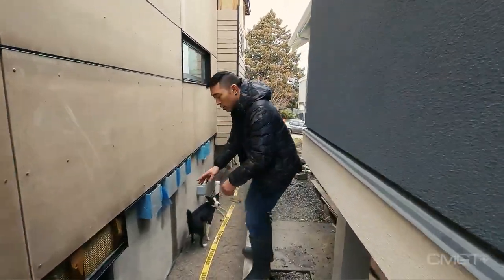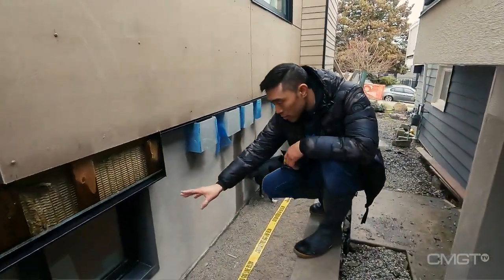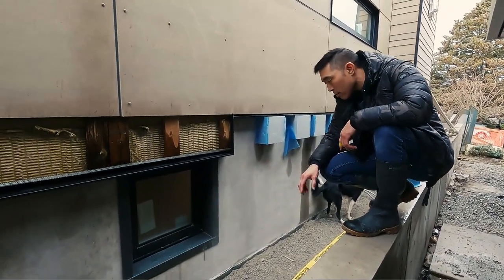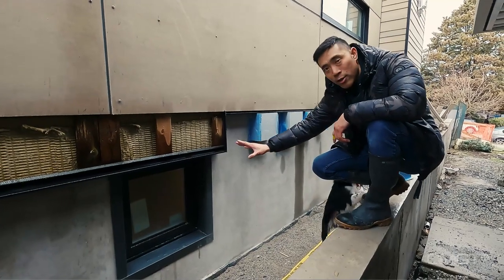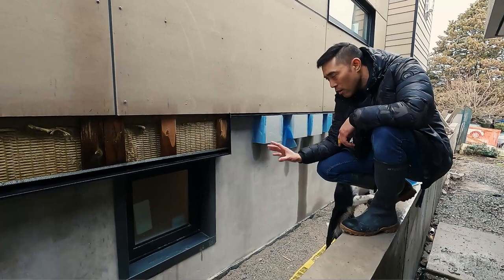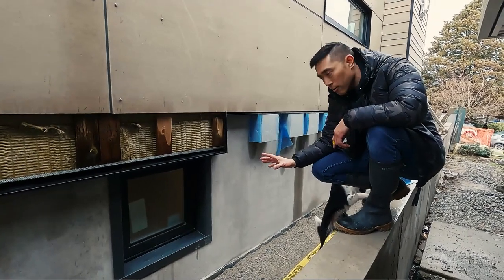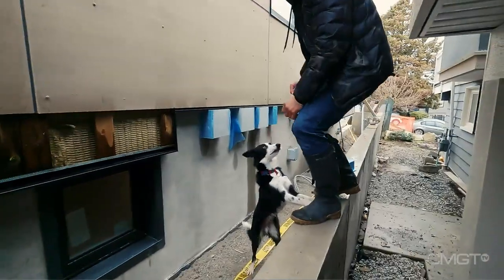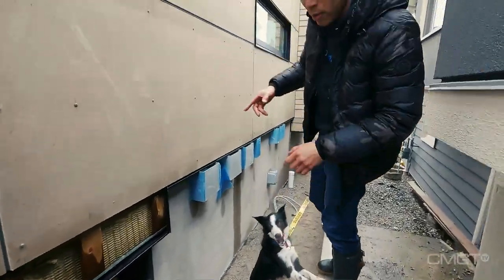Just before heading into the house, check out the finished work on the windows. The metal guys trimmed this window so nicely with sheet metal — it just ties in so nicely with the foundation. Anytime you put a window at foundation level, it's very difficult to make it look good, but these guys did an amazing job.